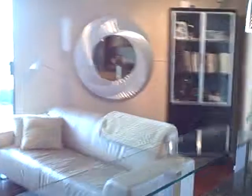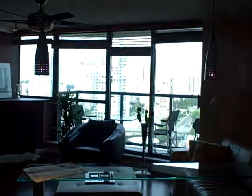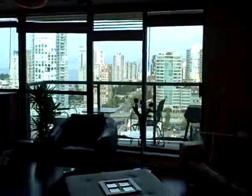Nice thing about this is if I'm standing in the kitchen here, you get that nice water view in the distance. There you go — you can see English Bay literally from your kitchen.